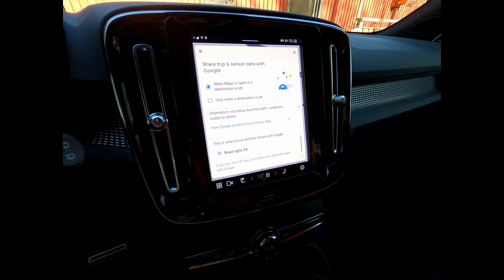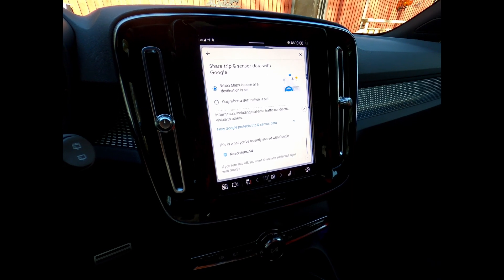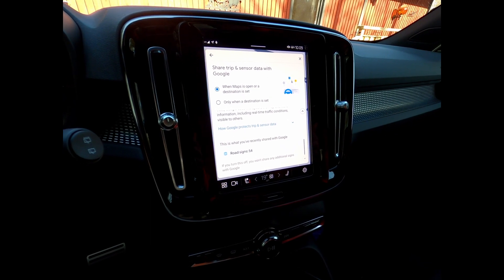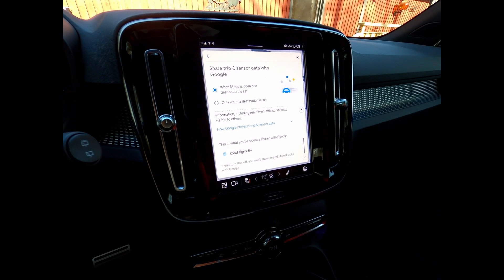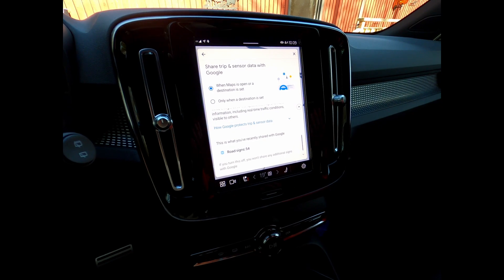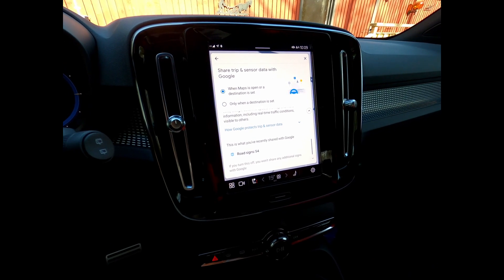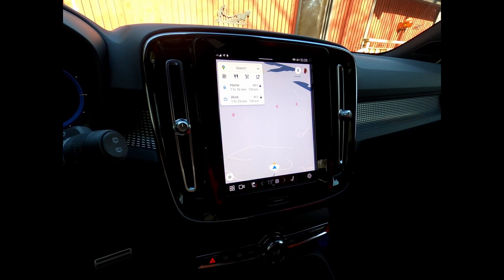I can see they get a lot of useful information, but I wonder how drivers feel about sharing all this information with Google. My opinion is that if you're sharing stuff that maybe should already be public — like road signs and weather — that's fine. But I guess there are other more sensitive things that could be shared, so I think transparency is very important here.